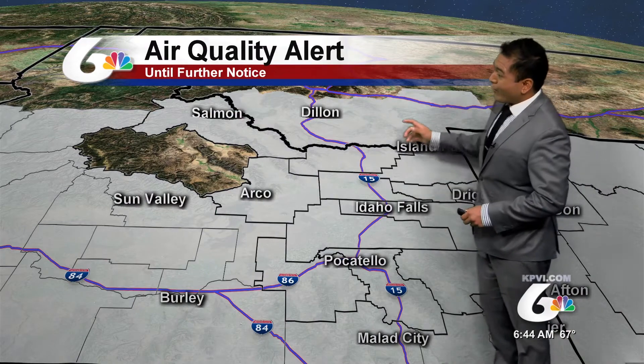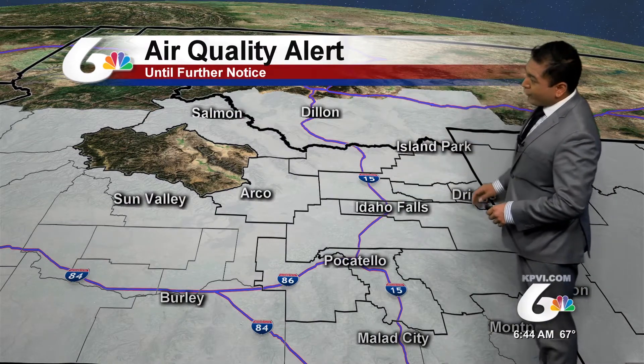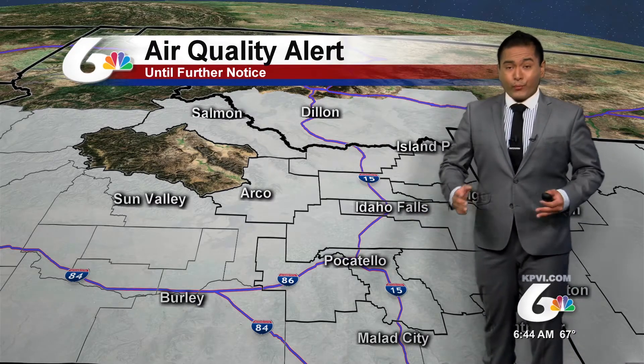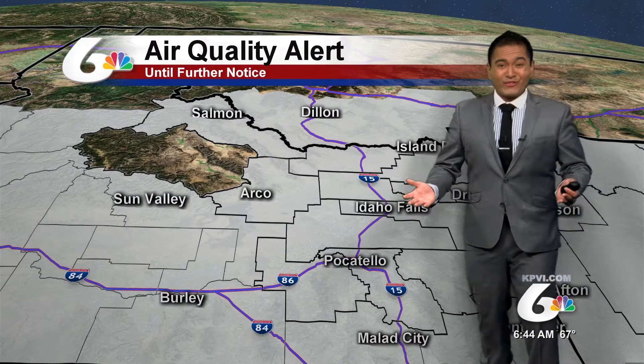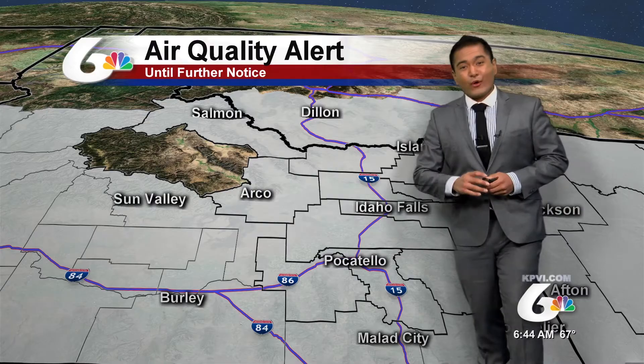We are under an air quality alert, and it's for all of eastern Idaho, western Wyoming, and parts of the central mountains as well. We just saw outside that it's pretty gross out there — it looks very scuddy and just kind of dirty already with the air quality.